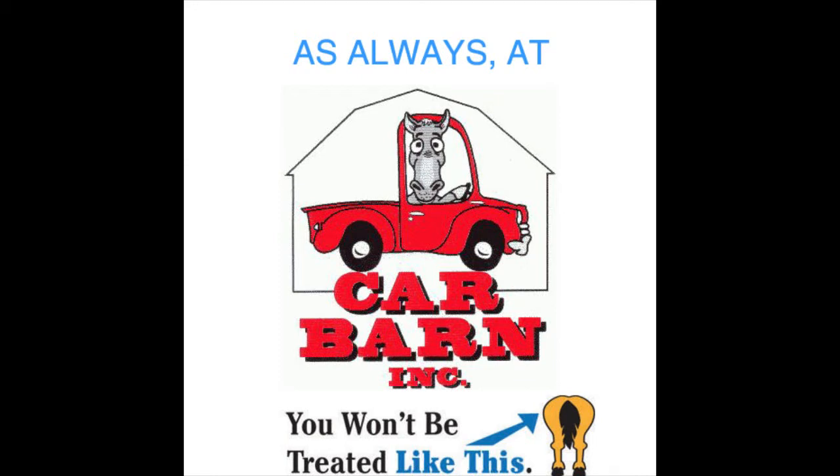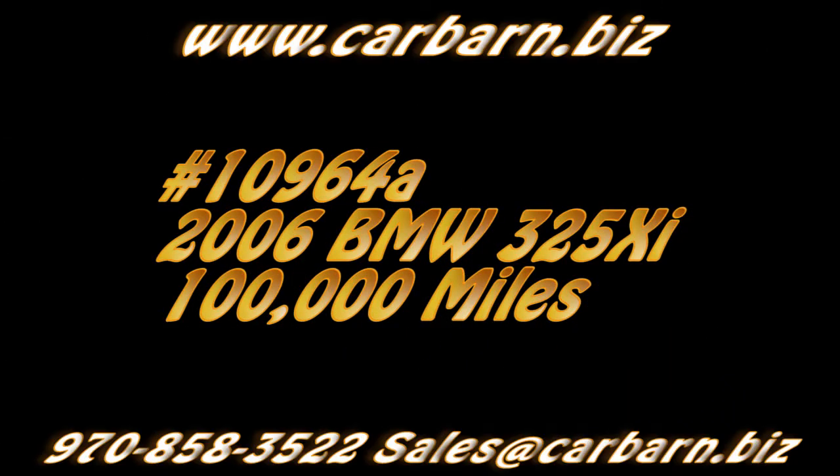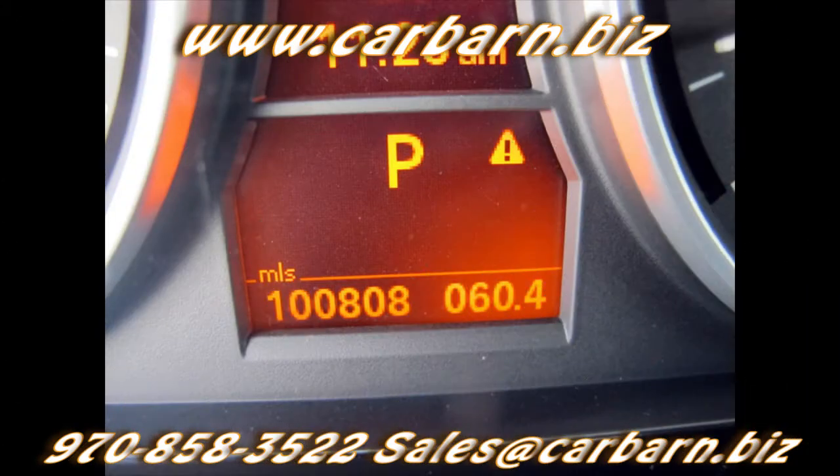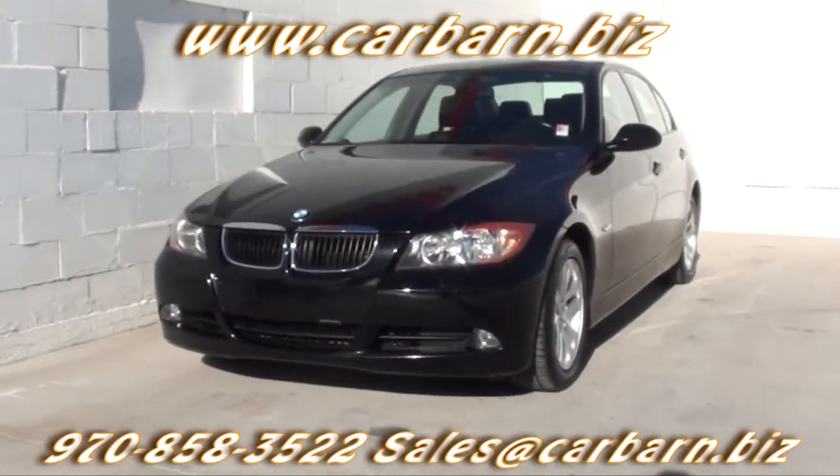As always, at Carbarn, you'll never be treated like this. Hi, Kevin here at Carbarn in Fruita, Colorado. Thanks for taking the time to look at my 2006 BMW 325 Xi Sedan.